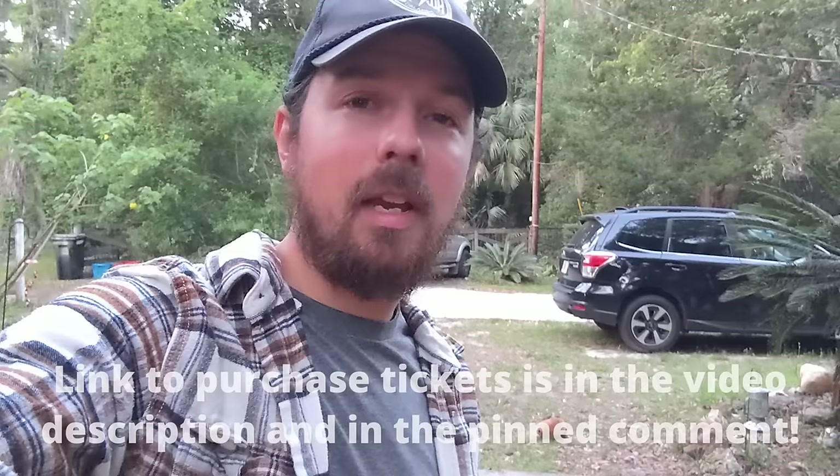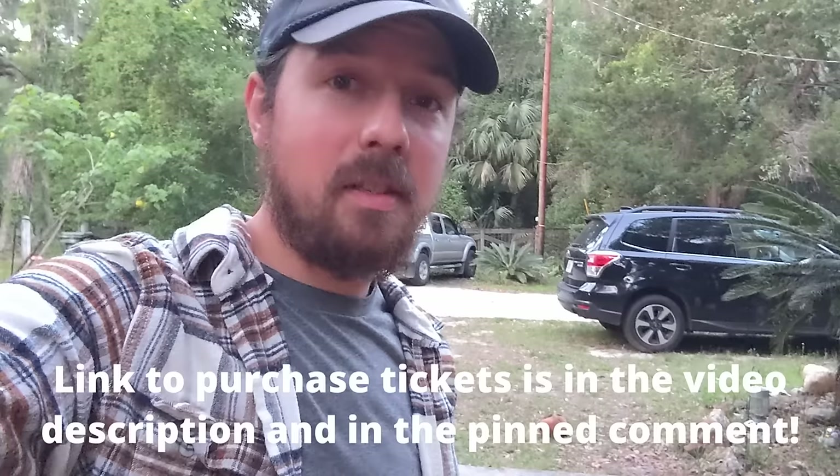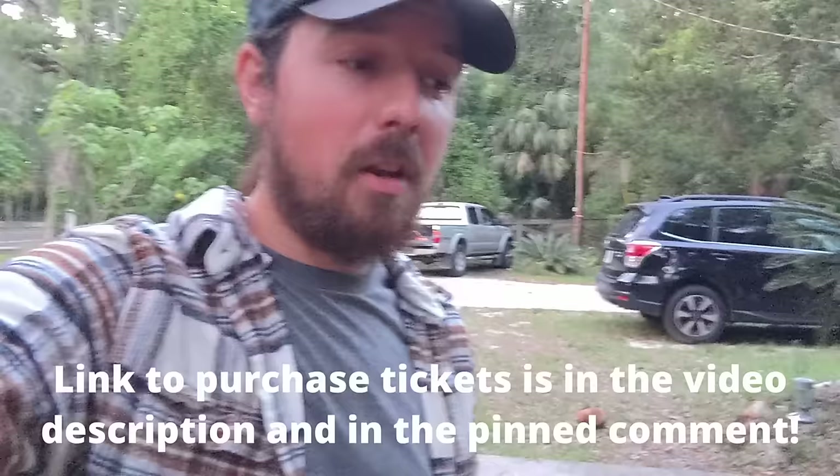I just wanted to interrupt the video for a second — if you're in Florida or in the Gainesville, Florida area, I'll be playing a show at Heartwood Soundstage, a great music venue in Gainesville, Florida, on Saturday April the 27th. I'm going to be performing my original music, and I'll be opening for my buddy Leon Miteson who's on his Blue Sky Tour. He's a fantastic songwriter and a good friend, it's going to be a really fun time. If any subscribers are in this general area, come hang out, come see some music, and I'd love to meet you.